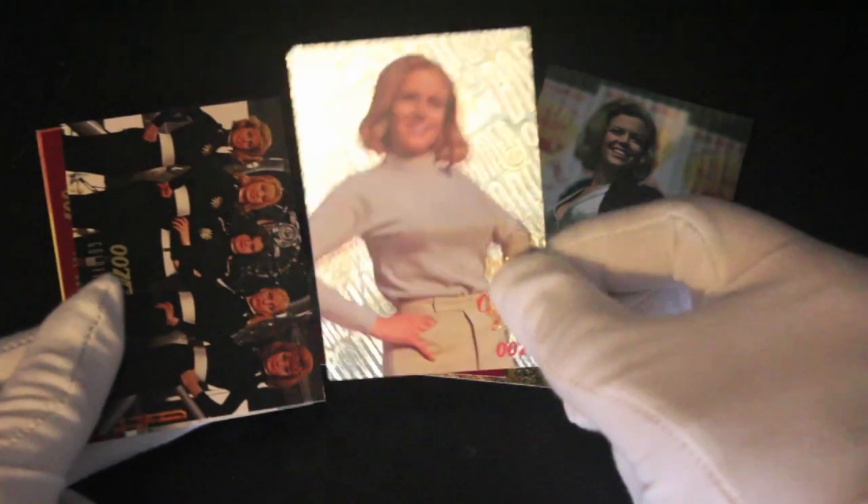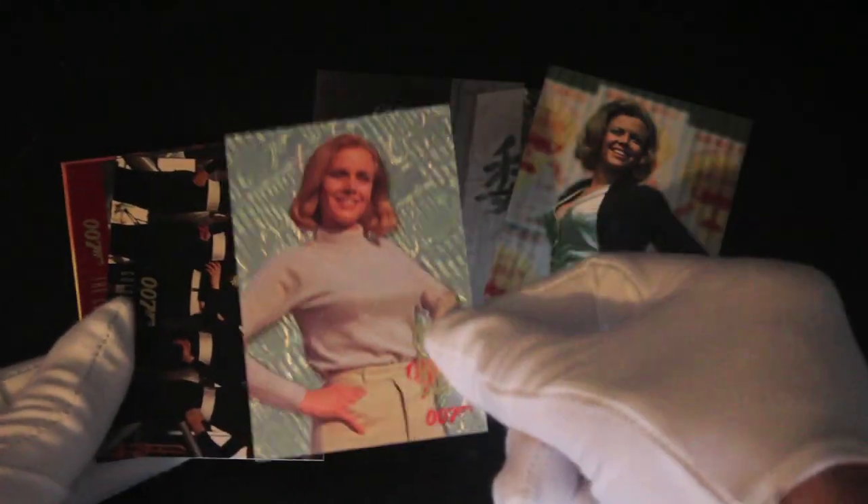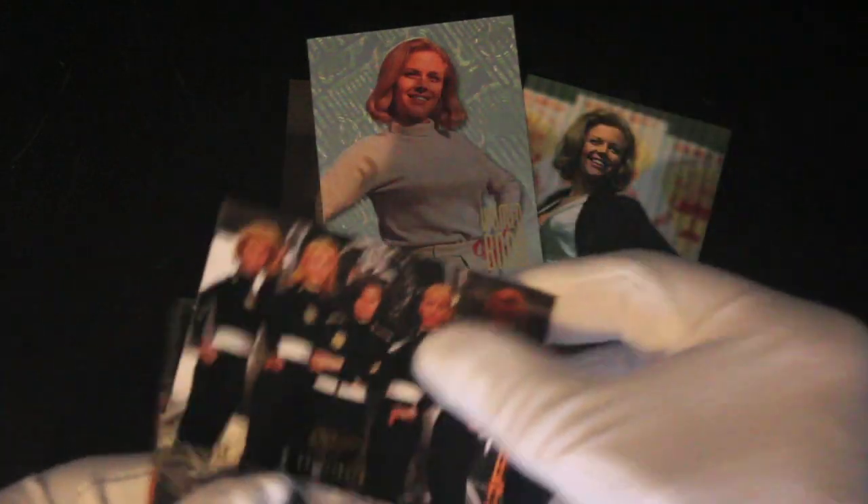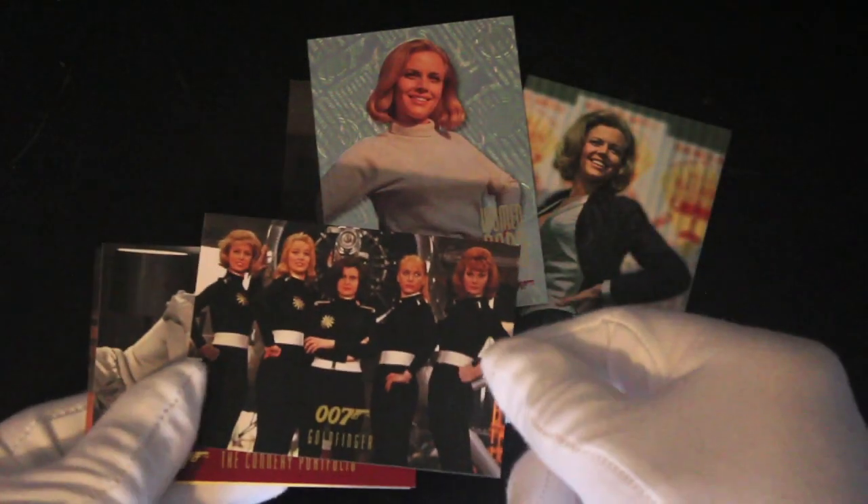We've got a foil card. Do you know what I'm like with my foil cards? Wow, yeah, yeah, yeah. Does it say it's special or not? We don't know. I think it's just a standard card. There's no special number or anything on it — it says 100 and something.